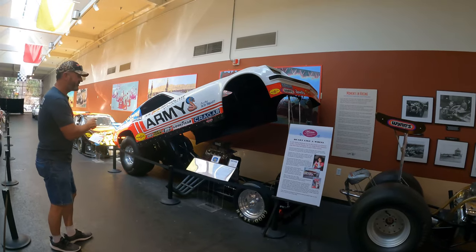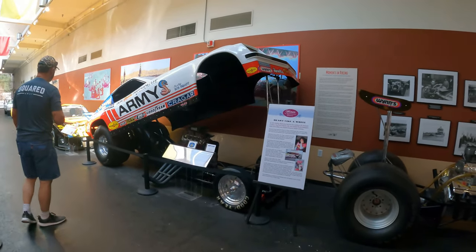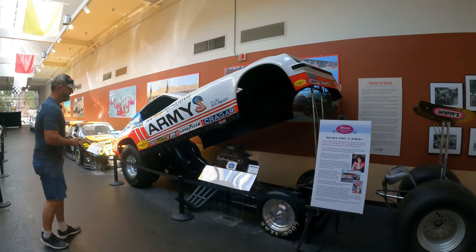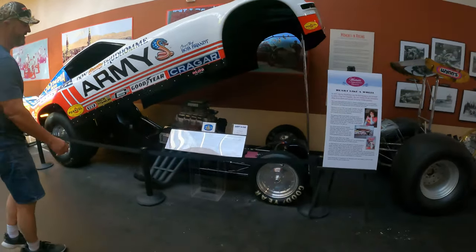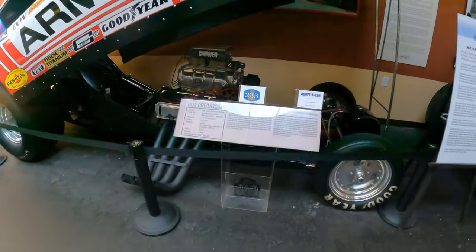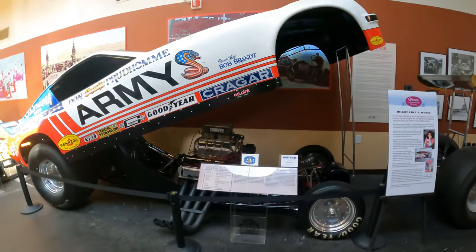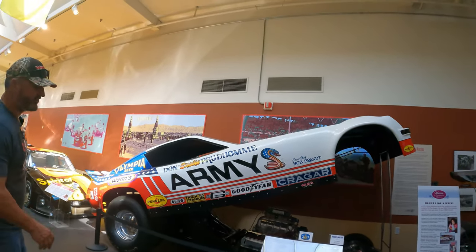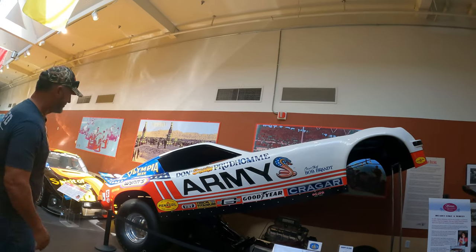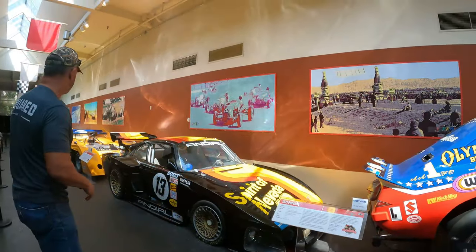Shirley Muldowney raced this car here in 1975. Like it says on here, Prudhomme's 1975 funny car, and it was raced by Shirley Muldowney. Double A fuel — $25,000 for the cost. You can't even touch partial motors for that. But this is a '77 Porsche.